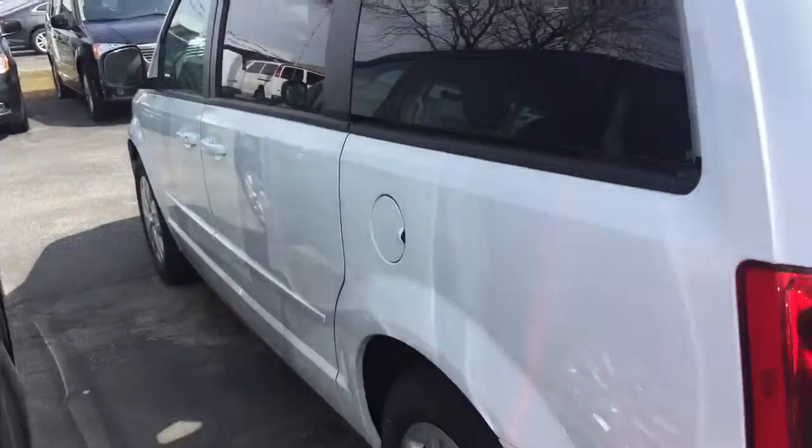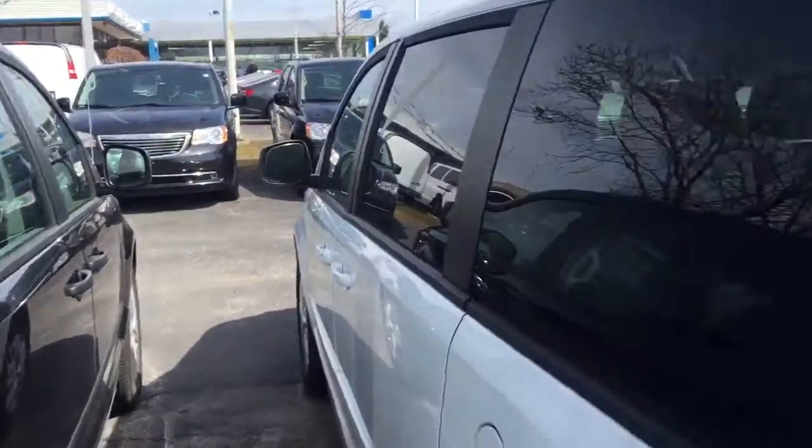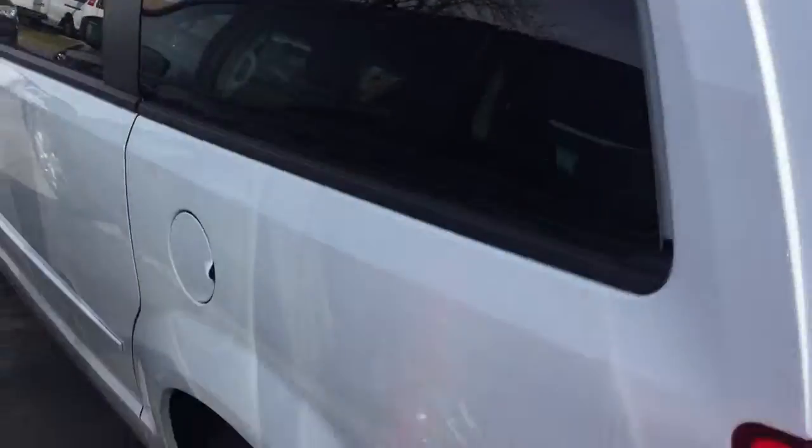First of all, you can see that it's an SXT by how the windows are dark. This is a Canada Value package — this is an SXT. See, the windows are much darker and it has a roof rack.